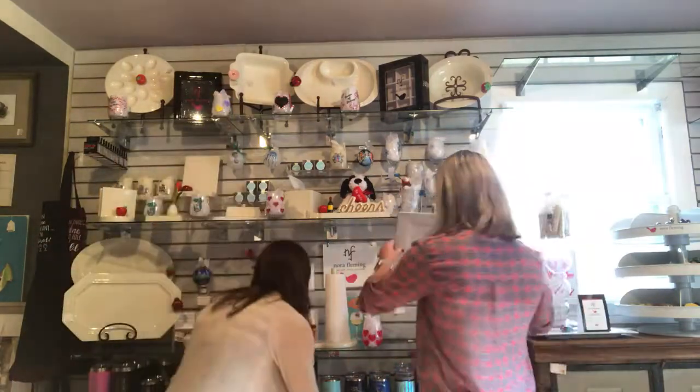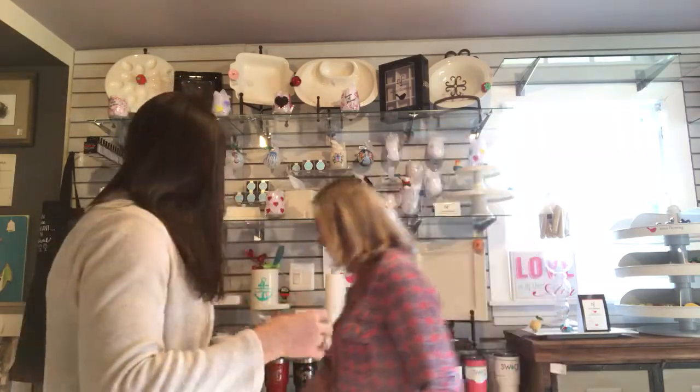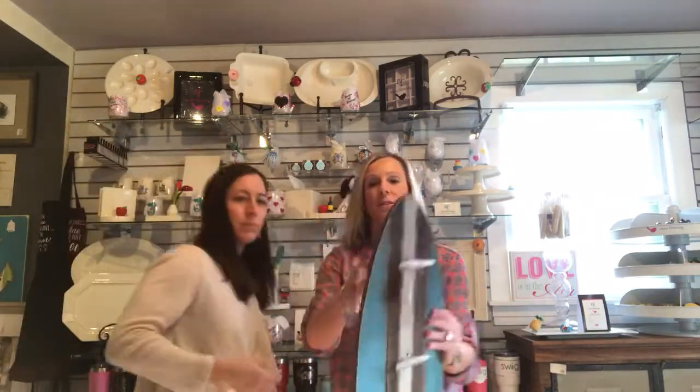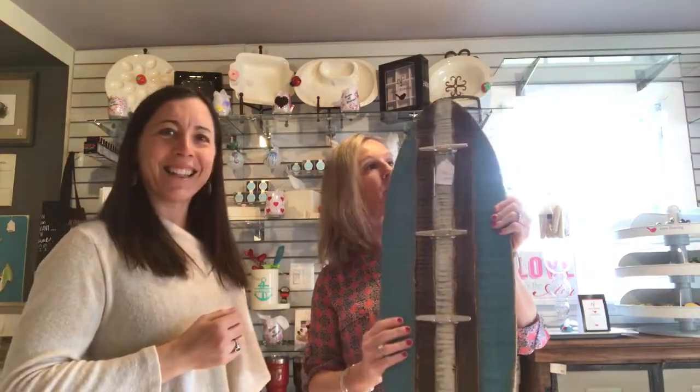They also have some cute coasters that are maps. This one is the Chesapeake Bay, so it's unique to our area. They have cute little coasters and home decor items, which are awesome. And then there's this cute little surfboard with some nautical hooks on it — which is super cute.